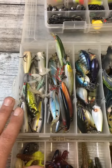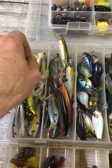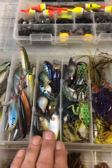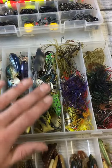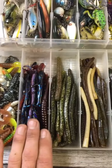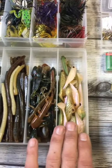For lures, you're going to want to cover every section of the water column. Obviously from the top: poppers, walking style baits, jerk baits, crank baits, and weedless options like mouse and frogs — just your basic stuff. Then spinner baits, jigs for the bottom, soft plastics, curly tail grubs, dark worms, finesse, shaky head, lizards, and swim baits.